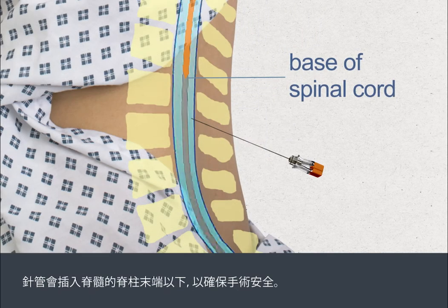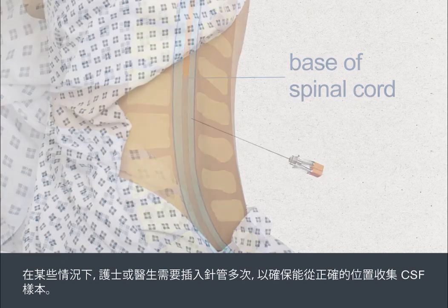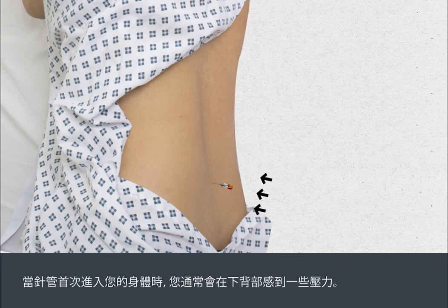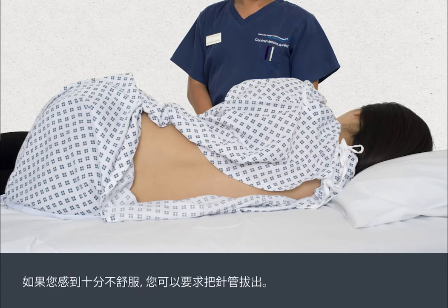Once the skin has gone numb, the nurse or doctor will pass a very fine needle through the skin and between the bones at the base of your spine to collect a small sample of CSF. The needle is inserted well below the end of the spinal cord to ensure the procedure is done safely. In some cases, the needle may need to be inserted more than once to collect the CSF sample from exactly the right spot. A lumbar puncture can be uncomfortable, but it's not usually painful. You'll normally feel some pressure in your lower back when the needle first enters your body. If you feel any pain during the procedure, let your doctor or nurse know — you may need more anaesthetic. You can ask for the needle to be taken out if there's too much discomfort.